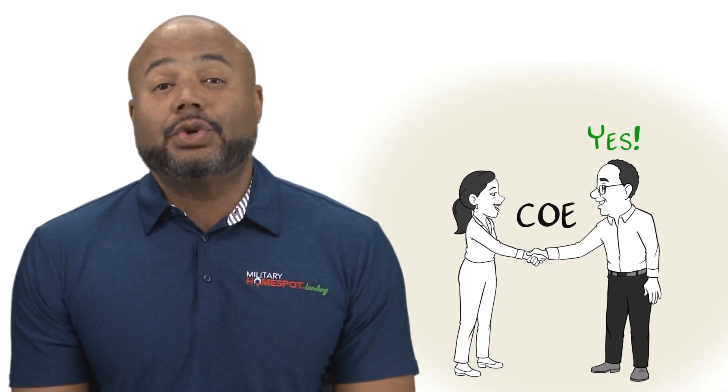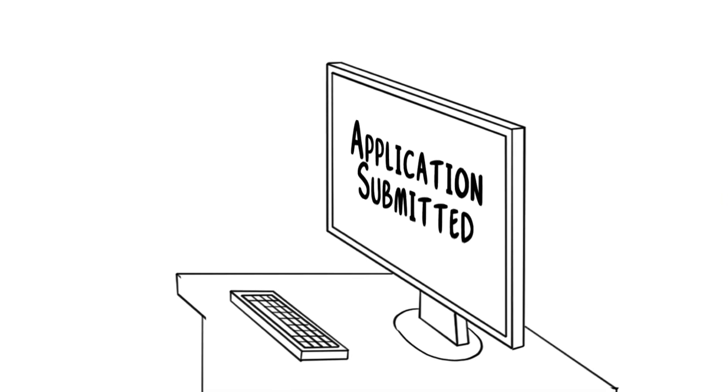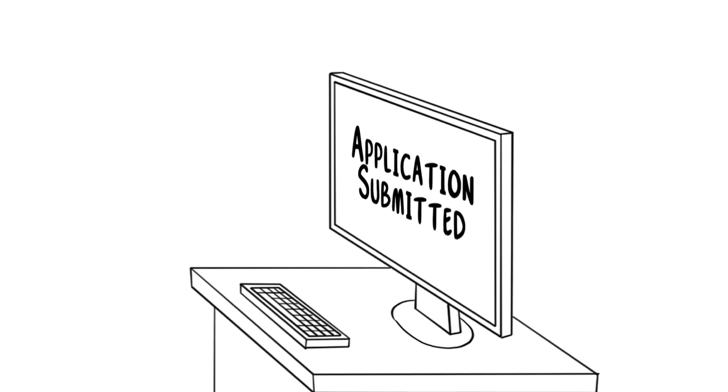Now, here's the big question. Can your VA loan lender help you get your COE? The answer is yes. Your VA loan lender can assist you in obtaining your COE, but the process starts with you. You can apply for your COE online through the VA's eBenefits portal or their official website. Your lender can also provide you with paper forms if needed and help you communicate with the VA throughout the process.